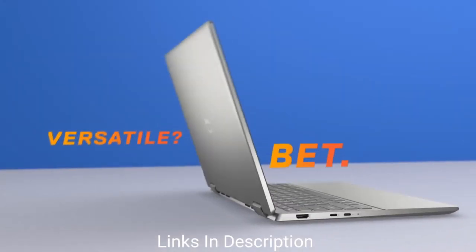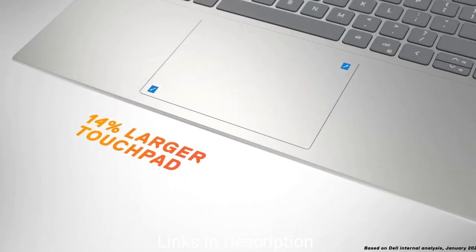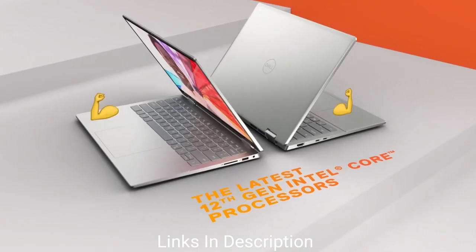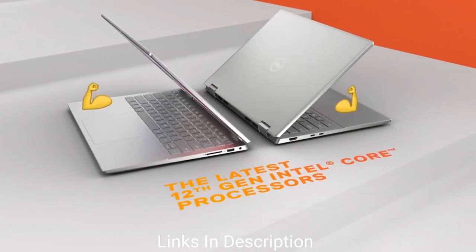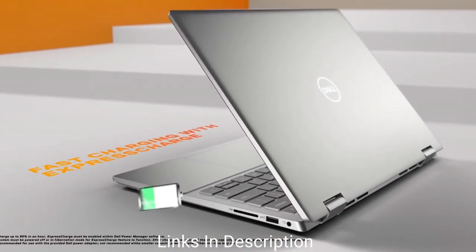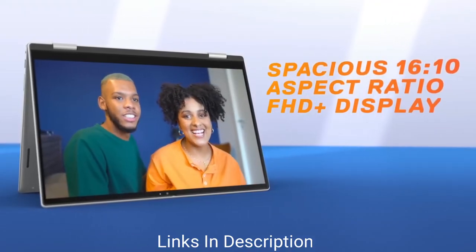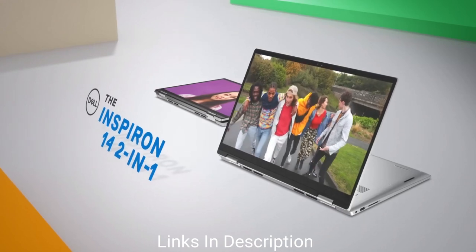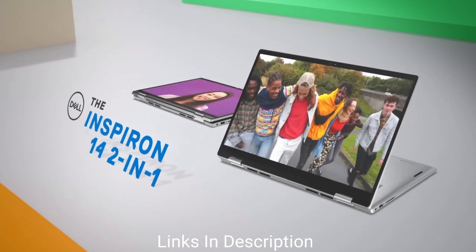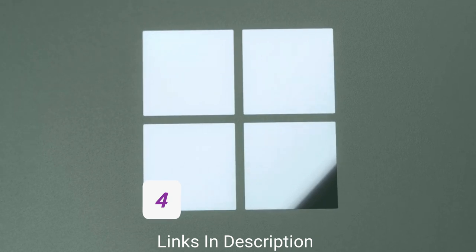The Intel version costs around $600, or roughly 50,000–55,000 Indian rupees. The display is a beautiful 14-inch panel with a 16:10 aspect ratio and 250 nits of brightness. It also comes with a 1080p webcam, which is great for online meetings and video conferencing. The laptop is lightweight, weighing just 3.81 pounds. Links are given in the description for various countries to check prices.